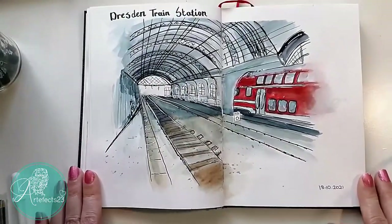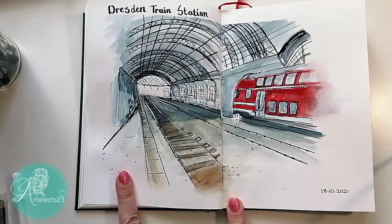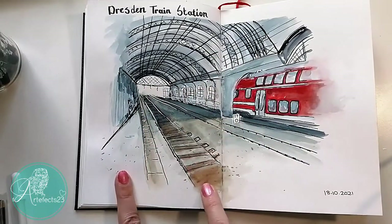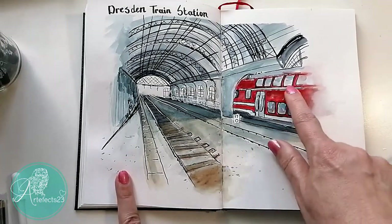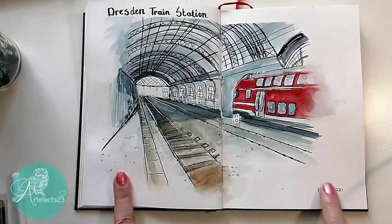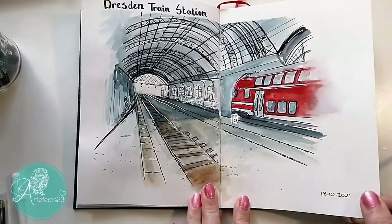Here is another one of my favorites — the train station in Dresden. I'm absolutely not an urban sketcher, but I really liked the vibe of this one and the depth I could get in there. It looks a bit wonky maybe, but I like how the train fades out — the red fades out here — making it look like the train is actually moving. I really enjoyed doing this one.